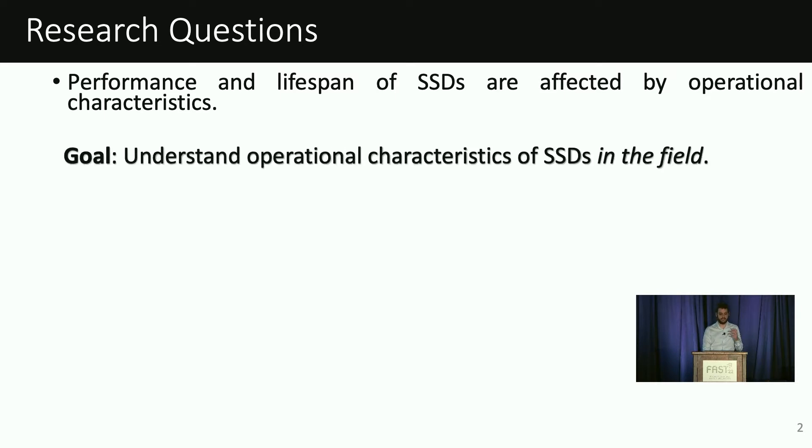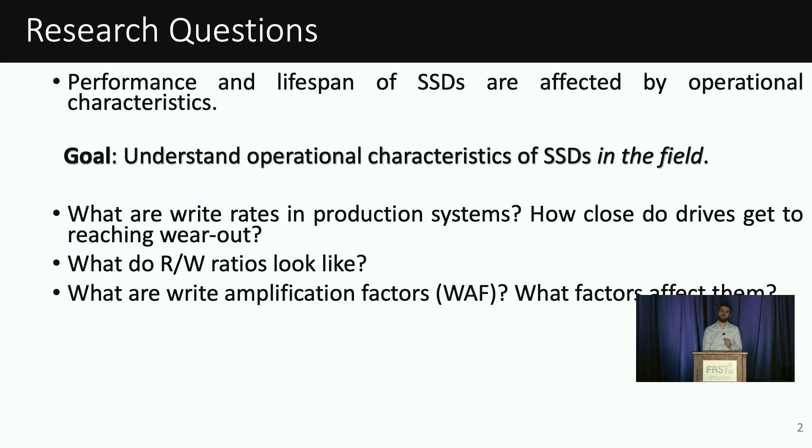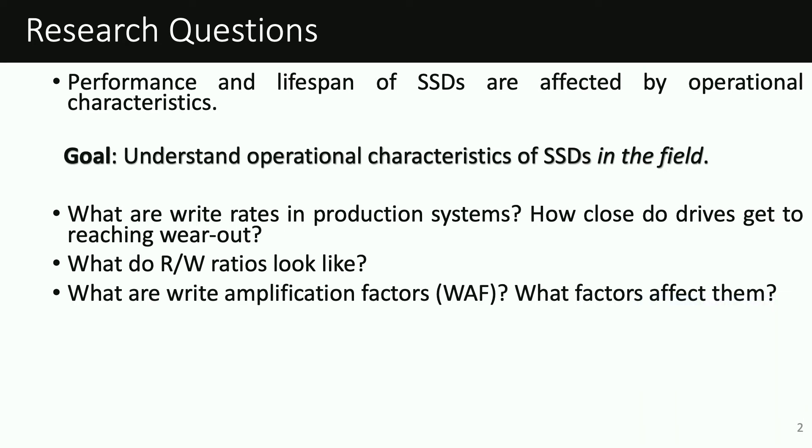In our study, our goal is to understand what are the operational characteristics of SSDs in real-world production systems. Specifically, we look at write rates and how close drives are to wearing out, as SSDs can reliably endure only a finite number of PE cycles. We also look at the drive's read-write ratios, as SSD performance is affected by the mixture of reads and writes. Additionally, we focus on background operations — specifically, write amplification factors and the effectiveness of the drive's wear-leveling mechanisms.